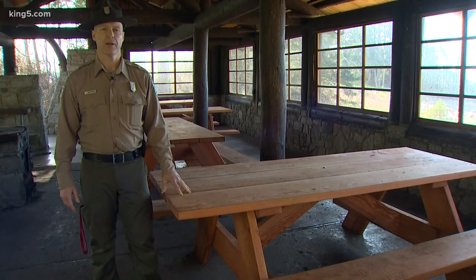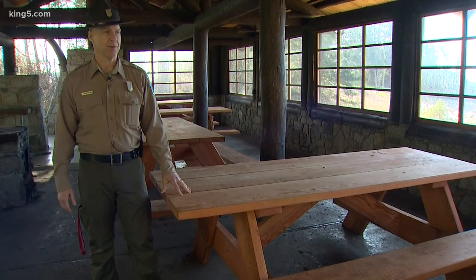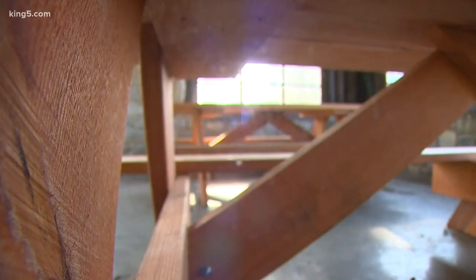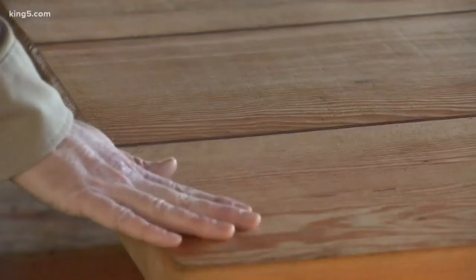But some come with even more history. These are made out of about a 250-year-old tree in the park. It was in the Forest Loop campground. It had to be brought down after being hit by trailers. But the wood is pristine — not a lot of knots. It's really in really good shape.